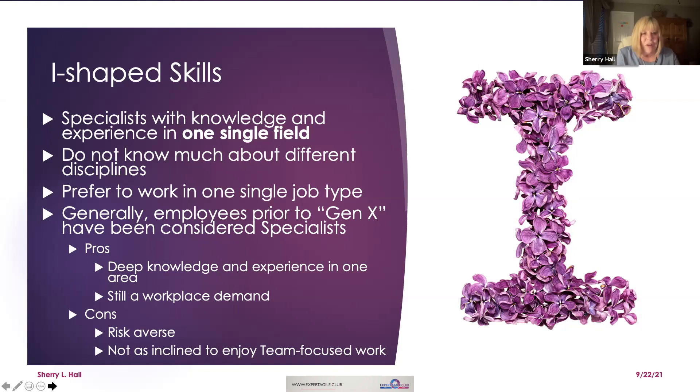In my research, it was stated that employees prior to Gen X have been considered specialists. Looking back generations, relatives often had one type of job — maybe a little diversity, but narrow in scope. The pros are they could have deep knowledge and experience in one area — knowing everything about widget building, for example — and there is still workplace demand for this.